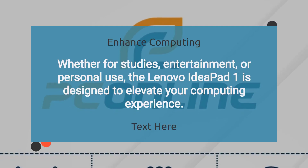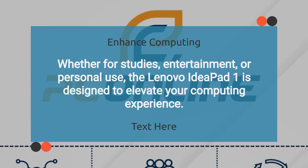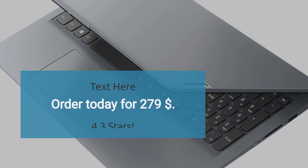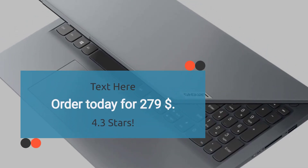Whether for studies, entertainment, or personal use, the Lenovo IdeaPad One is designed to elevate your computing experience, rated 4.3 stars. Order today for $279.